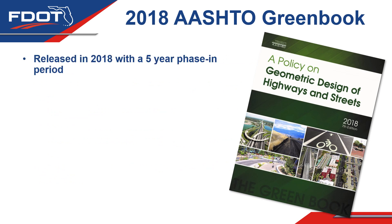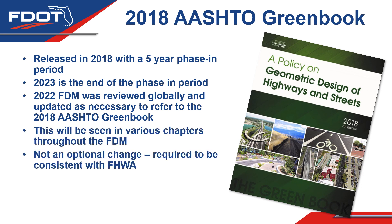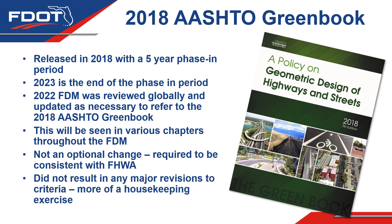The 2018 AASHTO Green Book was released in 2018 with a five-year phasing period, which is now upon us. 2023 marks the end of that phase-in period, so it was necessary to go through the FDM carefully from top to bottom and update any remaining references to the old 2015 Green Book. This is not an optional change — it was required for consistency with FHWA. It did not result in major revisions to our criteria; it was largely a housekeeping exercise updating references and notes throughout the FDM.